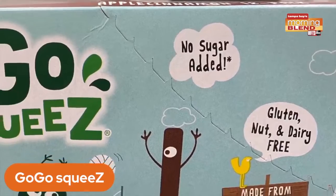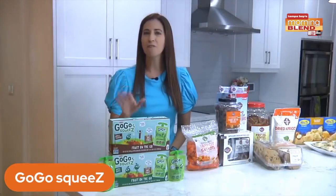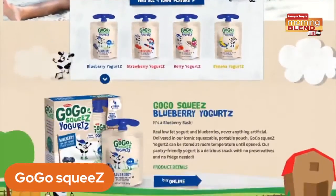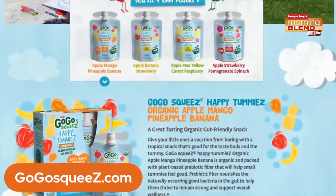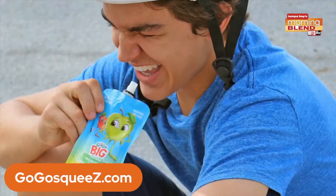They're dairy-free, nut-free, gluten-free certified, non-GMO, vegan-friendly, and kosher certified. I love the fact that they are shelf stable and can be kept in the pantry versus taking up room in the refrigerator. They truly have something for everyone in your family, including a line of yogurts. Their newest products, Happy Tummies, are for babies and toddlers with prebiotic fiber for gut health. And then there is GoGo Big Squeeze for bigger appetites — tweens, teens, and even adults love these.